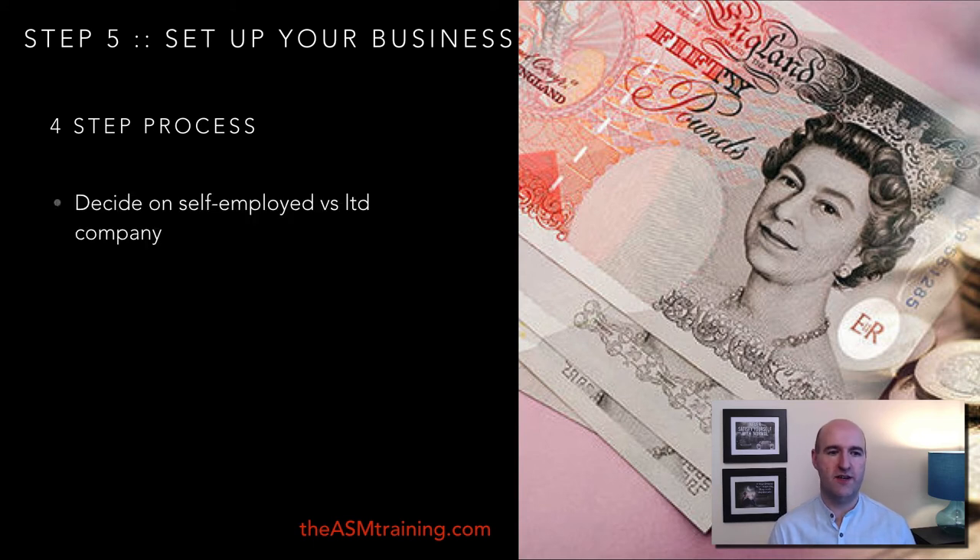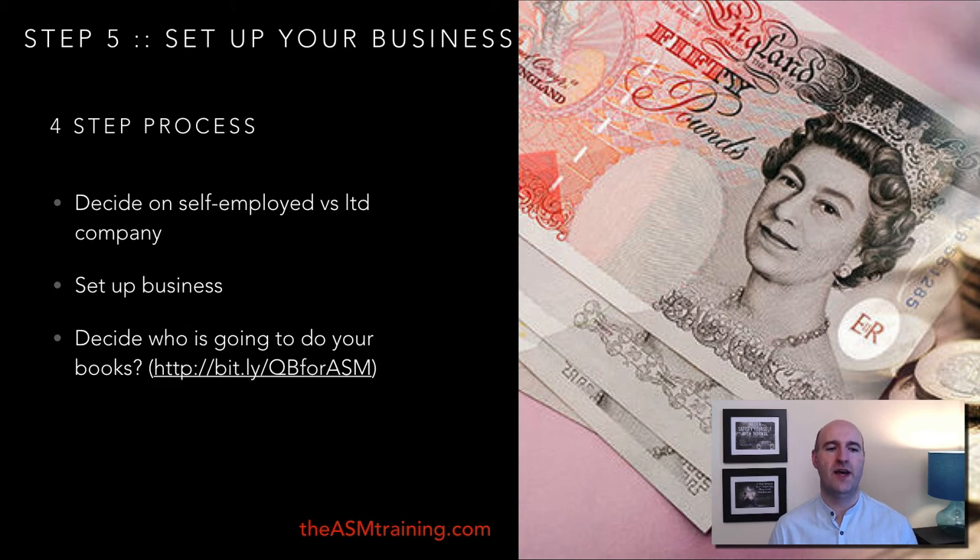It's a simple four-step process. First, decide whether you'll be self-employed or have a limited company structure. Once decided, you can set up your business online in 10 to 15 minutes. Then decide who will do your books — find an accountant locally or through platforms like Upwork, PeoplePerHour, or similar services, or do the books yourself if you have time and are willing to learn (I'll post a QuickBooks link in the description). Finally, set up your Amazon seller account, where you'll be listing your new products.